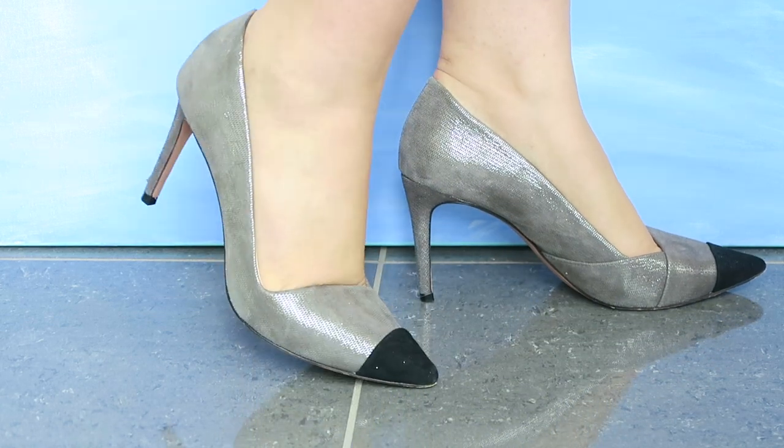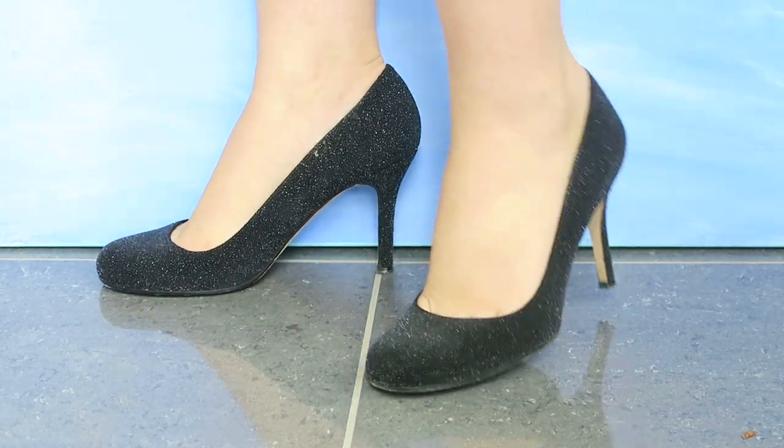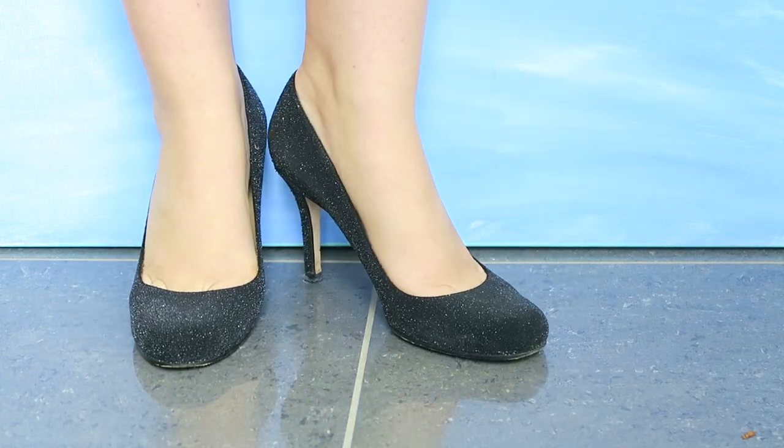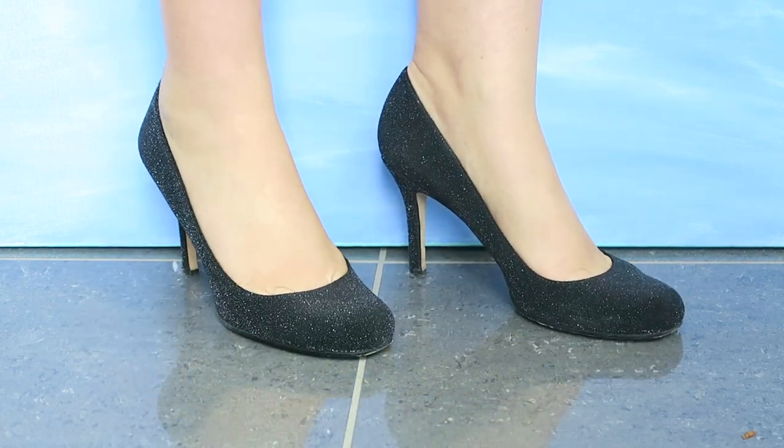The next pair is from Kate Spade, one of my favorite whimsical shoe designers. I love the little black tip heel on these as well as the unexpected silver. And then the next pair, again from Kate Spade, is a faux stingray effect that has the prettiest sparkle.